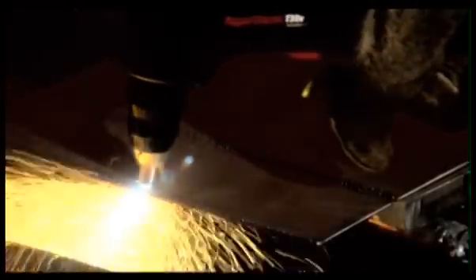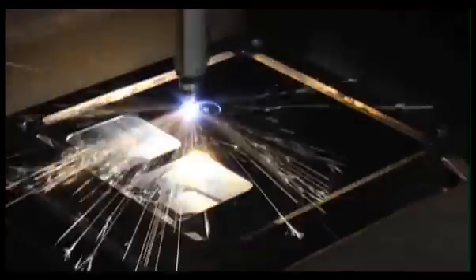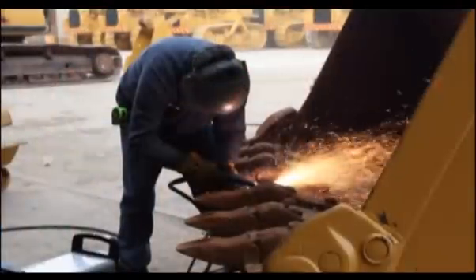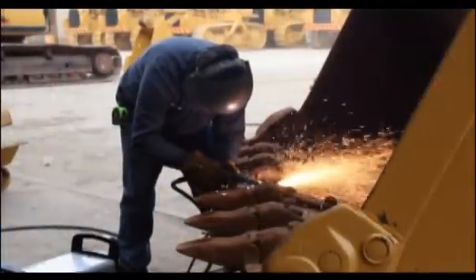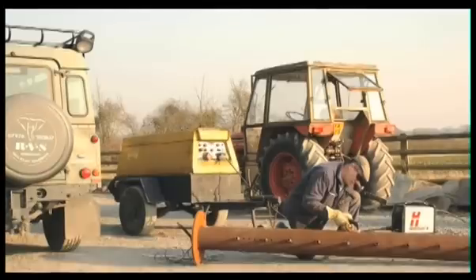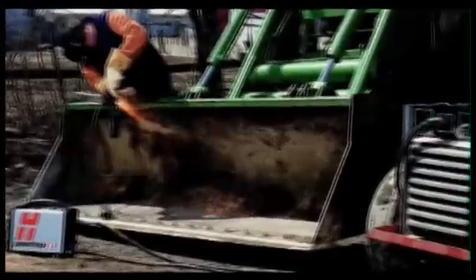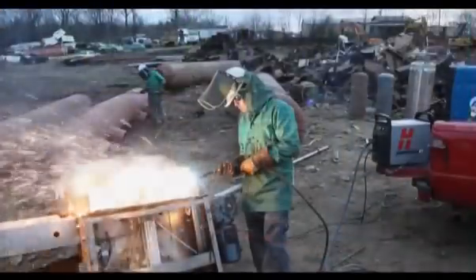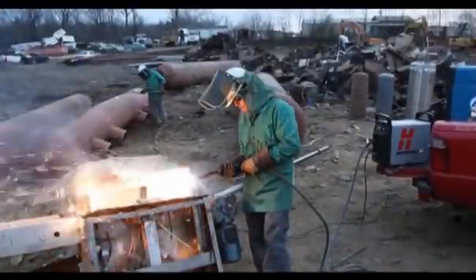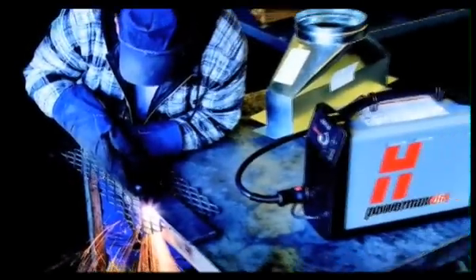PowerMax plasma systems are versatile tools. Whether in the shop, factory, at home, or in the field, PowerMax systems cut and gouge a wide variety of metal types, thicknesses, and forms. At sites where fixed power is unavailable, motor generators can power PowerMax systems. High power efficiency and advanced power supply technology compensate for low-line voltage and ensure high-performance cutting and gouging, no matter where the job.